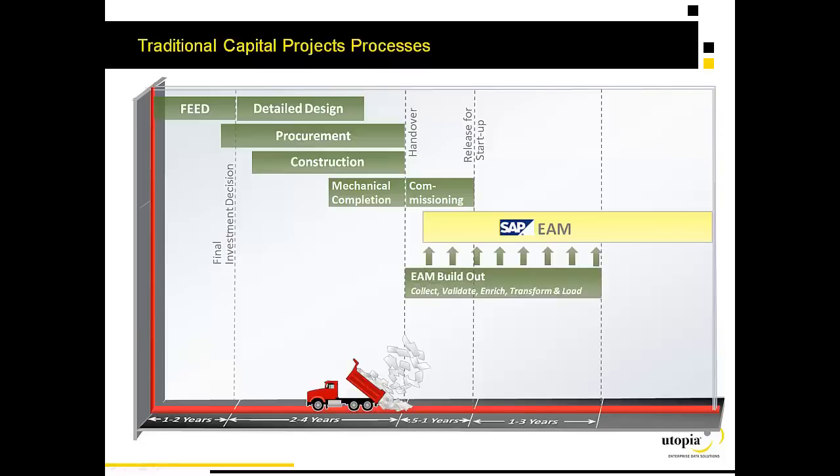Traditionally, the EPCs — engineering procurement construction companies — waited until the very last moment, until the end of this activity, in order to hand over the information to the owner-operators. This "dump truck" handover, as it's described by SAP, which occurred so late in the game, resulted in the EAM build-out taking much longer than the start-up of the plant.